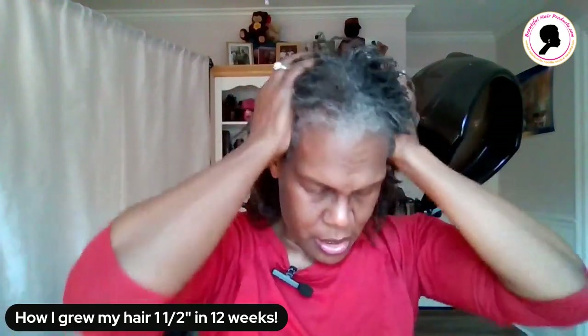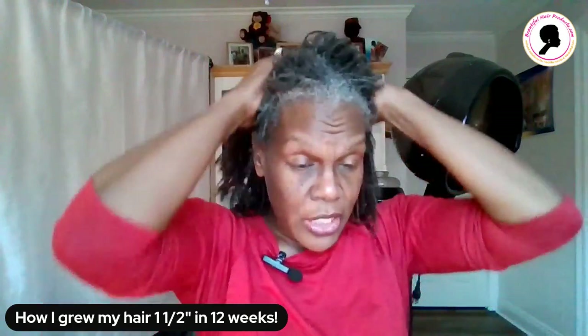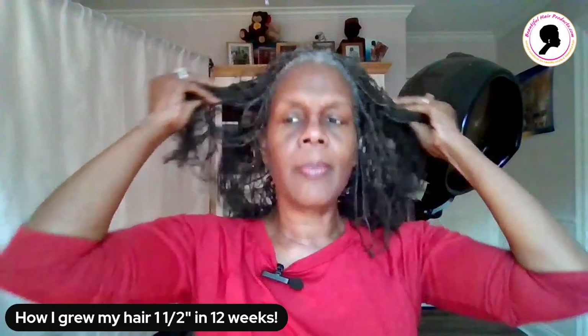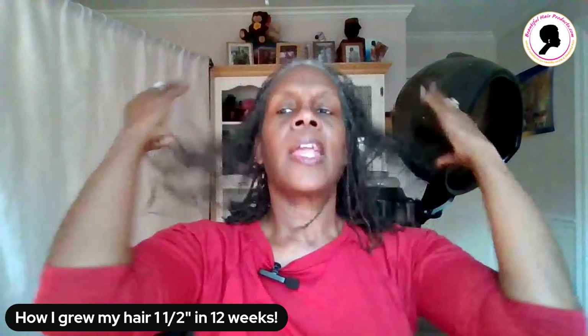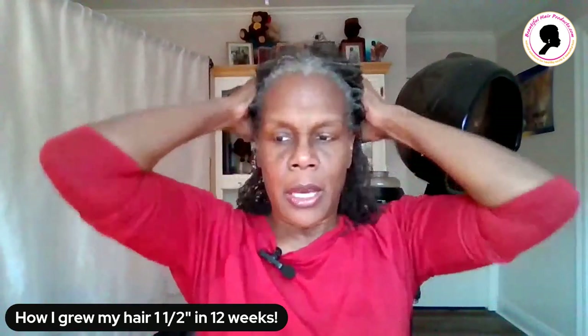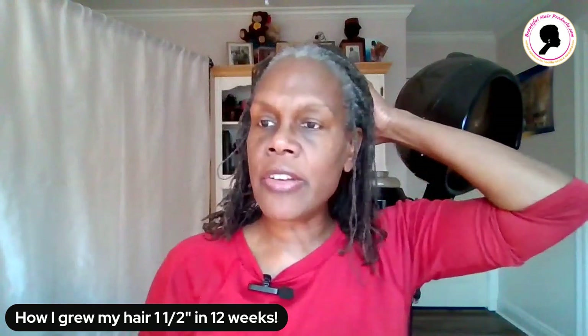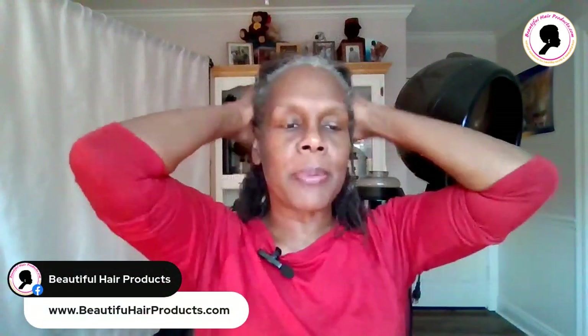It feels so good. You can do this with any one of the collections. You can get all these products on my website at beautifulhairproducts.com. Then you just massage that spray in really good — it feels good already.